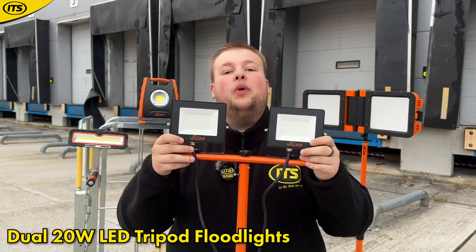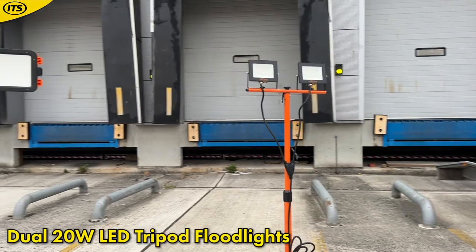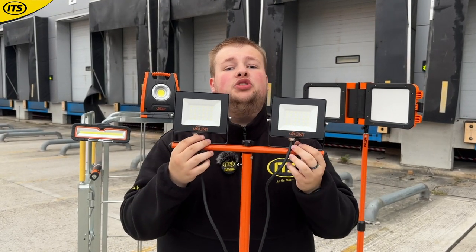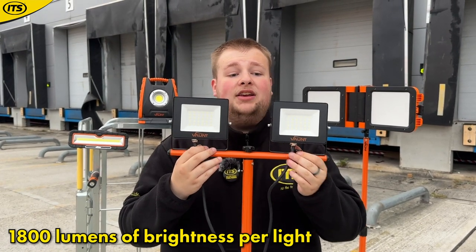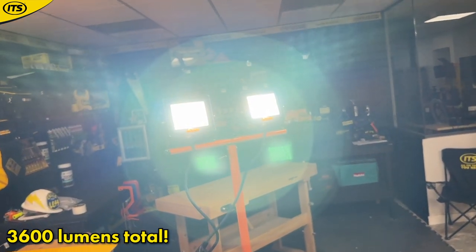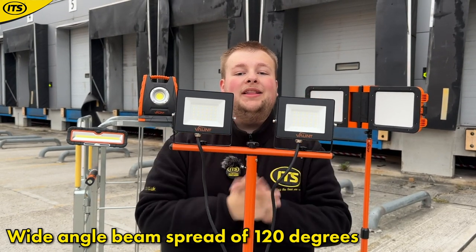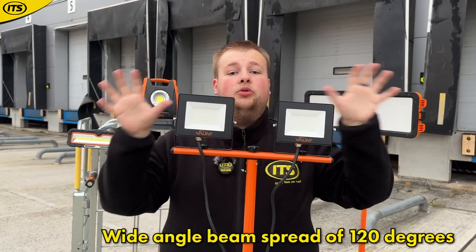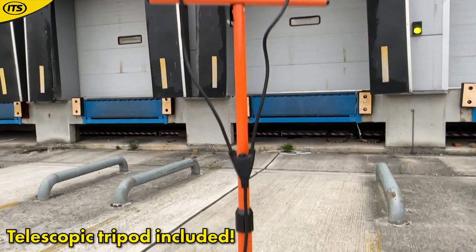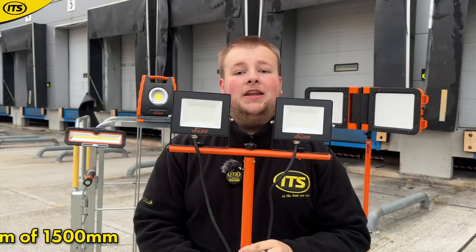First up, we have this dual 20-watt LED floodlight. These are tripod-mounted, they are bright, and are designed to be lighting up wider areas. Each light produces 1800 lumens of brightness, so combined that is 3600 lumens of pure light. These lights have a wide angle spread of 120 degrees, great for lighting up those wider environments. It comes in the box with this handy telescopic tripod, which you can extend from 650mm all the way through to 1500mm.